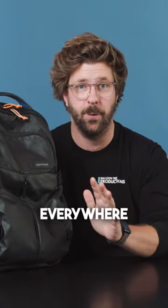I love this backpack. Big Crumpler fan. I've had their bags for 10-15 years and they go everywhere with me.